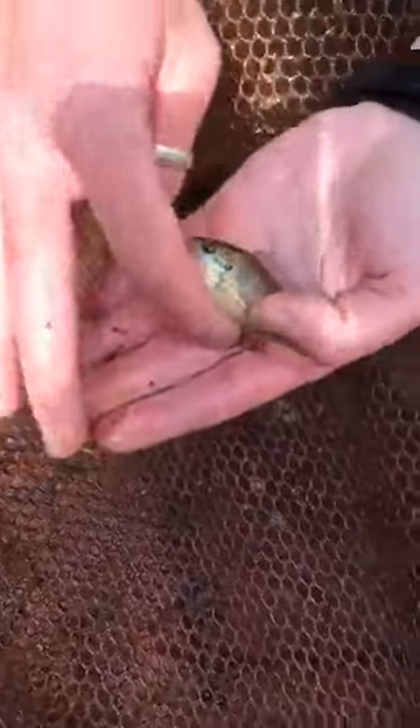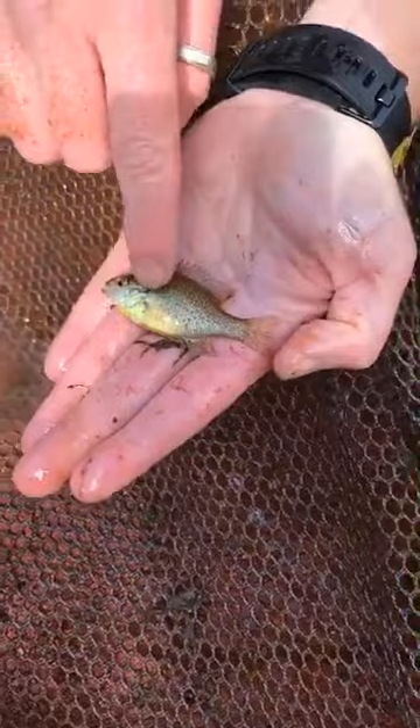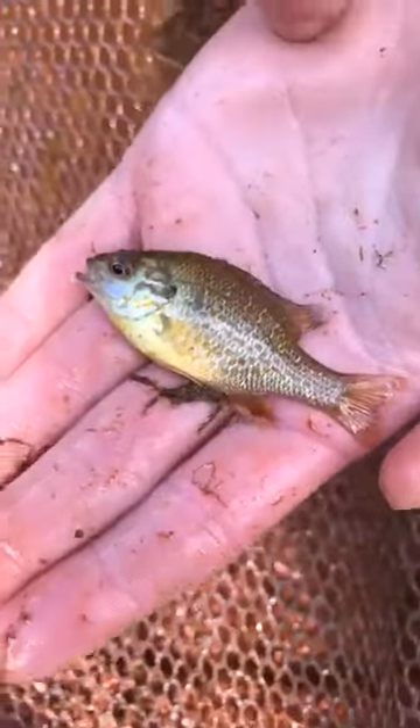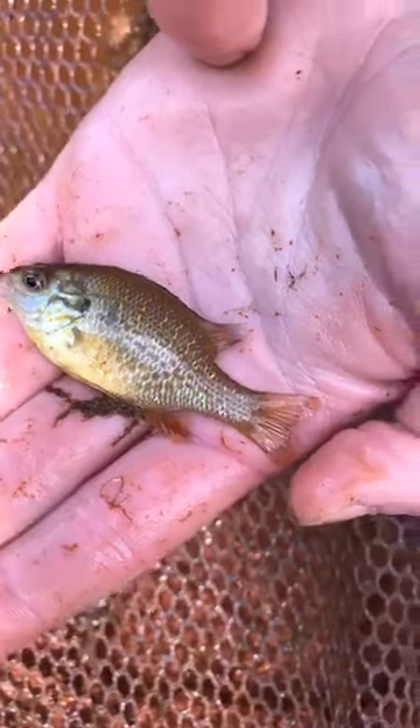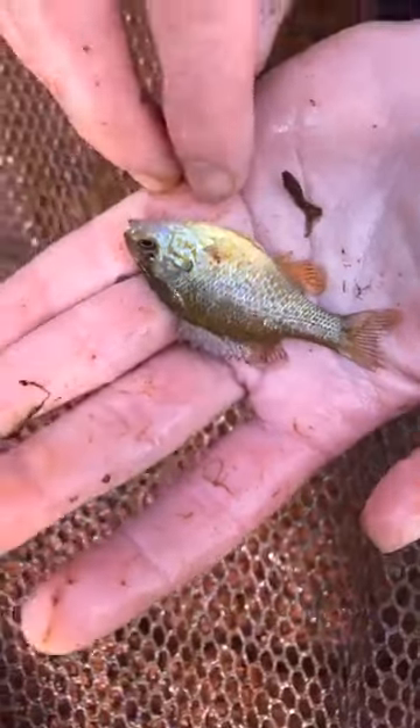That one has algae on it — probably a long ear sunfish. Seeing that the opercular ear flap is not even that long. It's kind of a younger one, maybe like two years old or a year old. Definitely a long ear sunfish, kind of young.